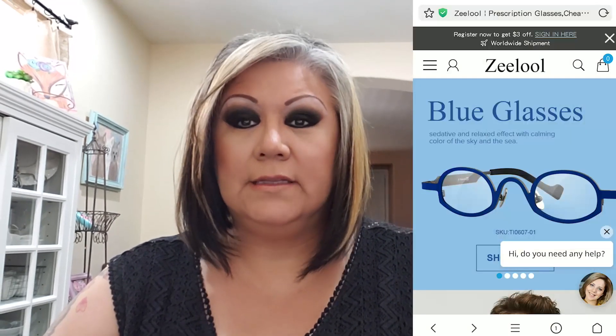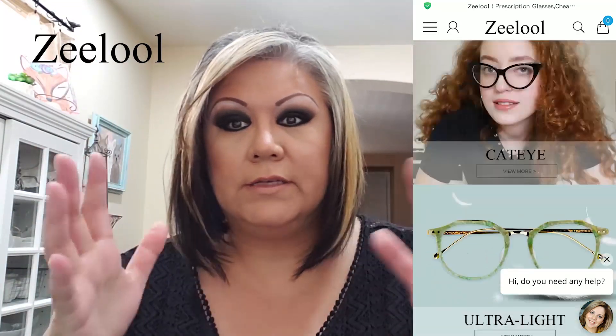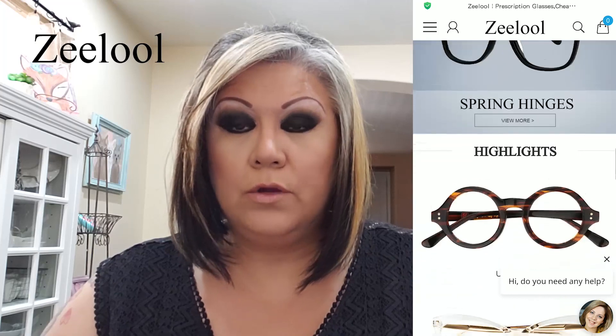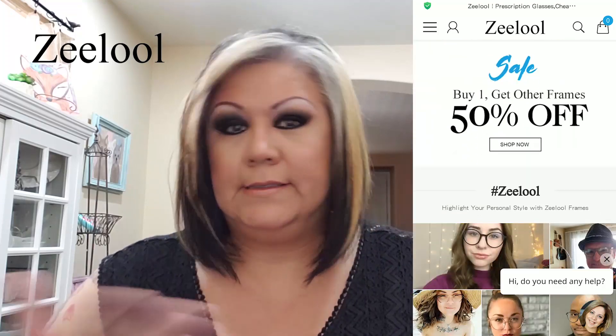Hi guys, today I want to share with you some glasses that I bought online. It's from a company called Zeelol — I'll link everything below, including a coupon code to get five dollars off any of the glasses I'm going to show you or any glasses that you pick.